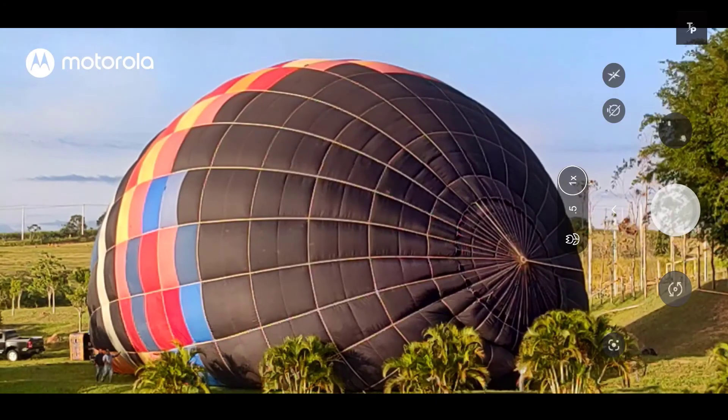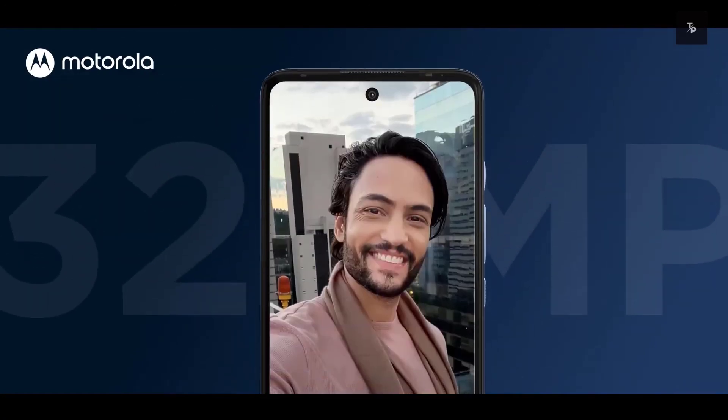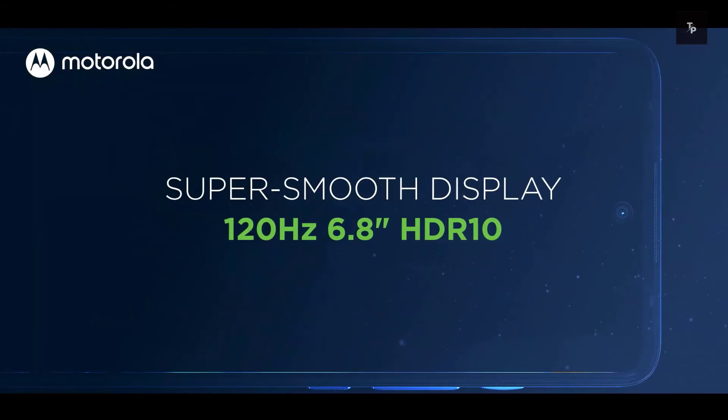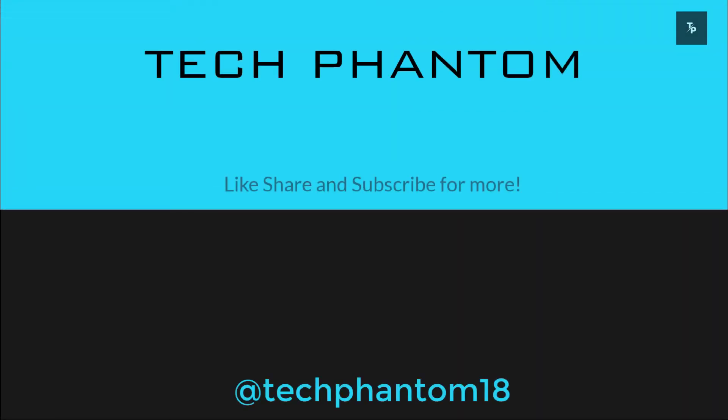Let me know your thoughts — what other things do you consider when buying the Moto G60? Is it value for your money or not? Let me know in the comment section below, and I'll see you in the next one. Thanks for watching.